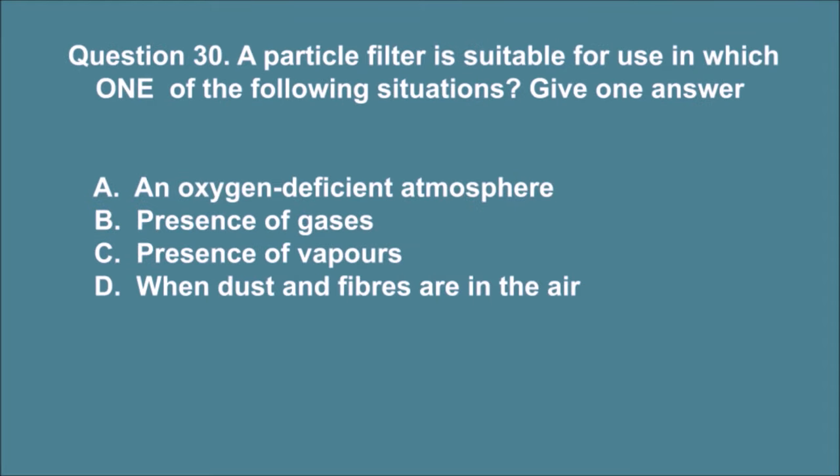Question 30. A particle filter is suitable for use in which one of the following situations? Give one answer. A. An oxygen-deficient atmosphere. B. Presence of gases. C. Presence of vapors. D. When dust and fibers are in the air. The correct answer is D.